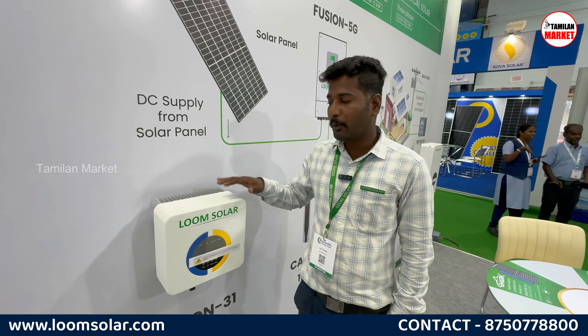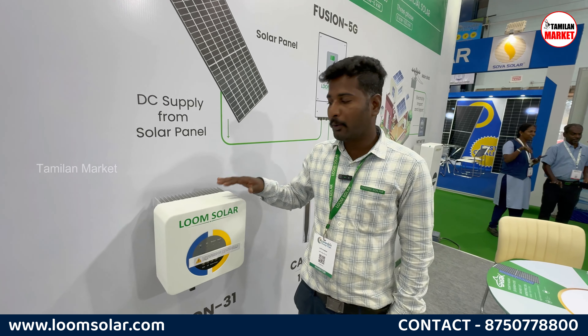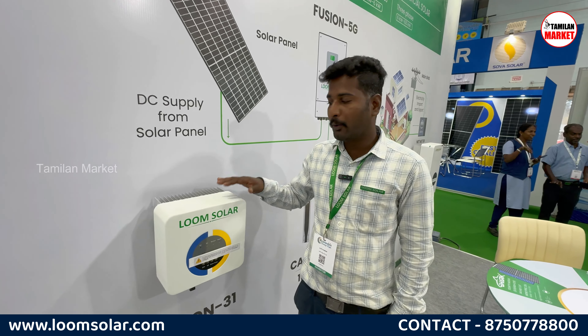You can use a 40% subsidy. On the recent government budget, for residential purposes, you are able to get 300 units free. For home purposes, 300 units are free. That is why customers are getting solar installed. Solar has a lot of support from the government side, and with the 40% subsidy, you can install it.